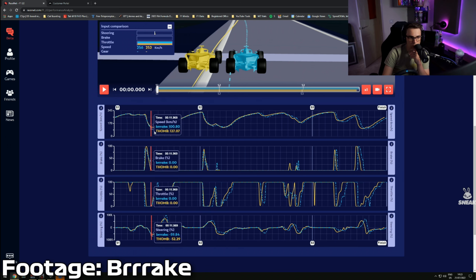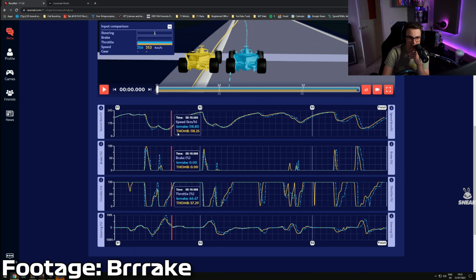One of the best features about Racenet is that if you have someone added in the friends hub, you can actually compare your laps directly to them.